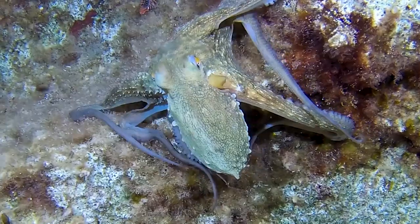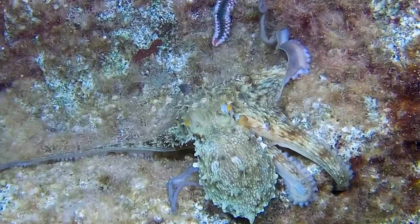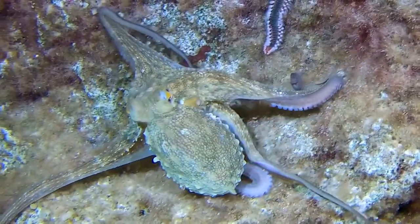Nautilus belong to the class of molluscs called cephalopods. This group includes other animals like squids, octopus, and cuttlefish. Most cephalopods have a very short lifespan, growing rapidly and dying young. They can live anywhere from a couple of months to just a few years. Even the giant Pacific octopus only lives for about three to five years.